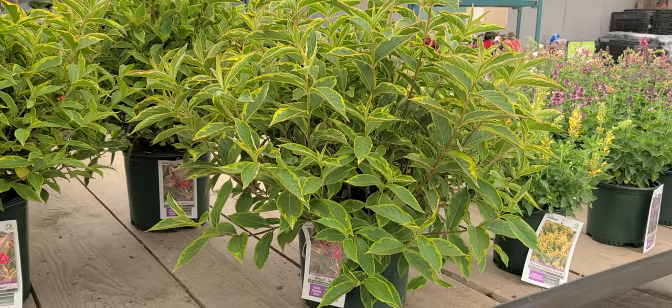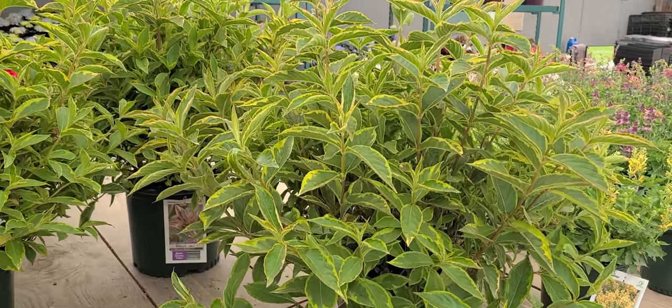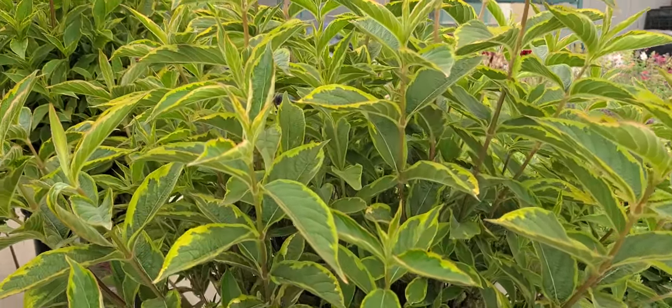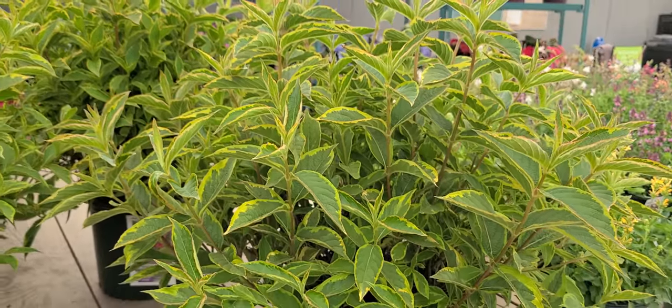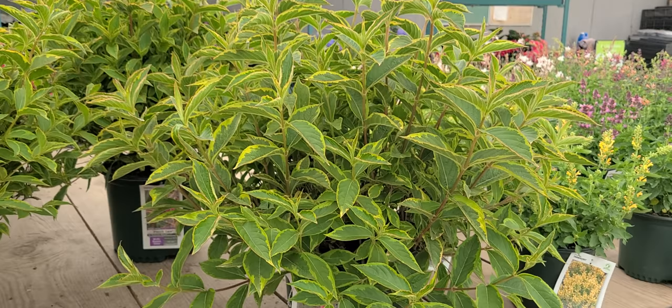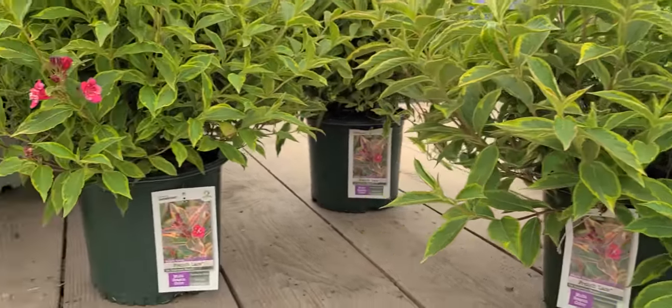Getting to about four to five, or possibly six foot high, there's no reason why you couldn't go in occasionally after it finishes flowering and shear it back if you wish. You'll find this a reliable plant to grow on a wide variety of soil types in a sunny location. This is Weigela French Lace.